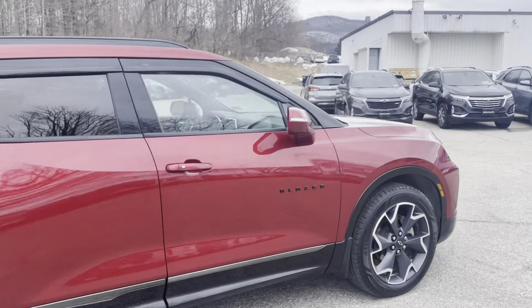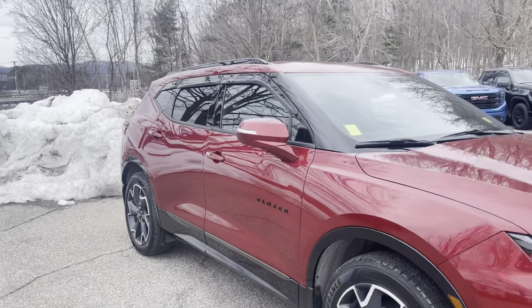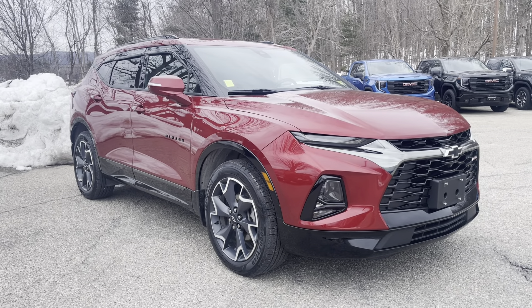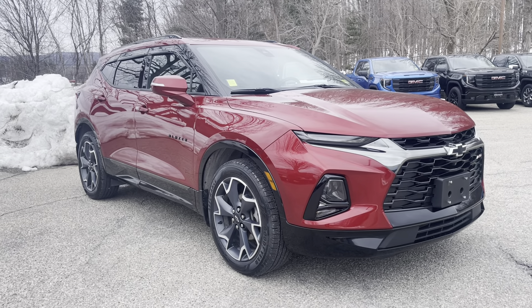So again, that's your 2020 Chevrolet Blazer RS. I forgot to mention it's got a 3.6 liter V6 engine, so lots of power and giddy up. If you want to learn more about this Blazer, 802-776-5000 is the number, or come visit us at Route 7 South, Rutland, Vermont.